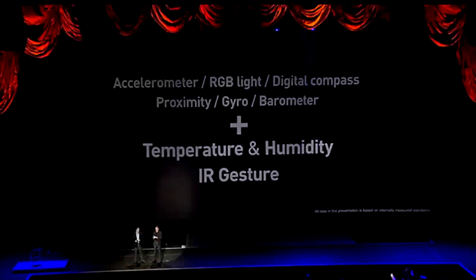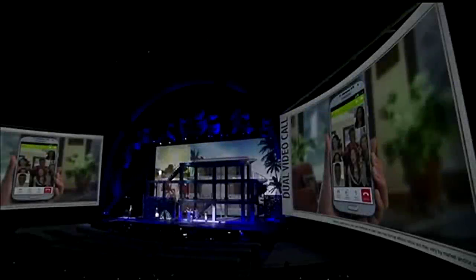For battery life — a main thing people really wanted — it has a 2600 milliamp-hour battery, which is really large for a cell phone. The camera has a dual camera feature where you can use both cameras at the same time, so you can record with the rear camera and the front camera simultaneously using an on/off toggle. Another cool feature is that you can take photos while recording sound, so you can send a picture with sound in the background.